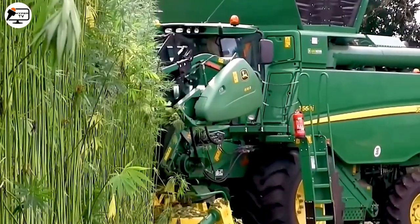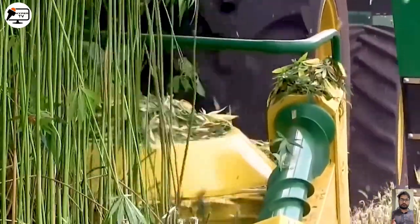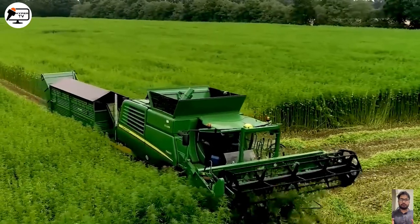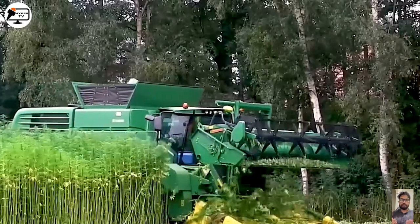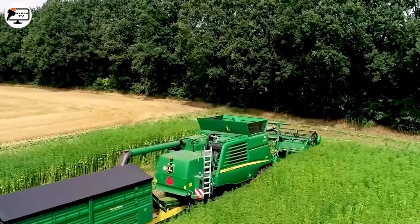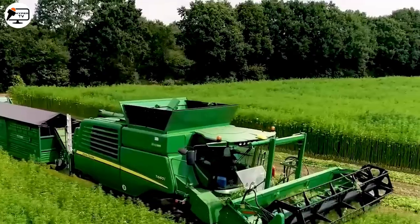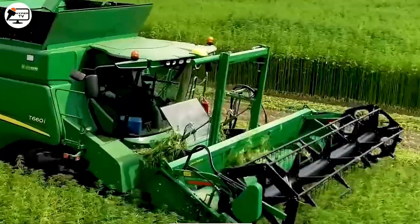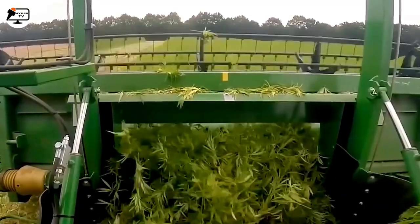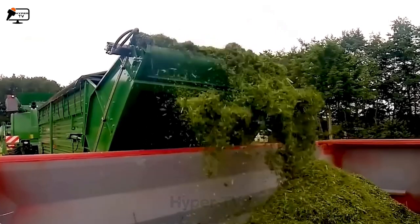We have the T660i Harvester, a groundbreaking addition to the oil palm cultivation industry. Known for its capacity to separate leaves and stems in a single harvesting process, its modern design — which includes a spacious cabin and innovative features — ensures a comfortable operating experience. Further enhancing productivity and efficiency, the Harvester comes equipped with technology allowing it to adapt to varying field heights and terrains.